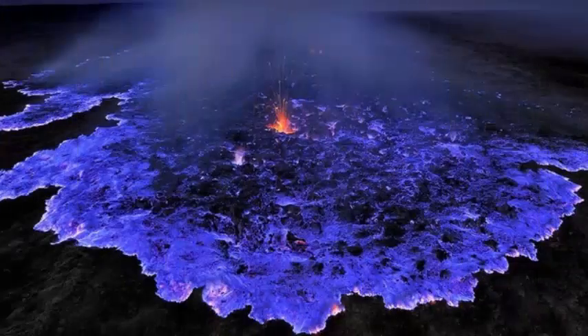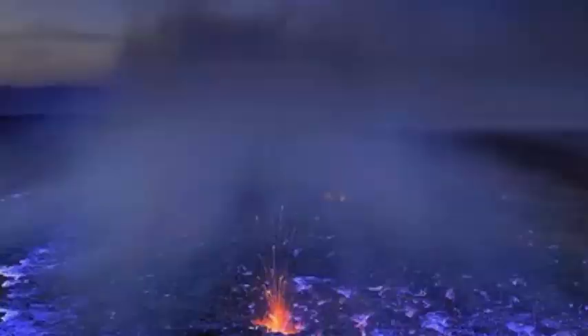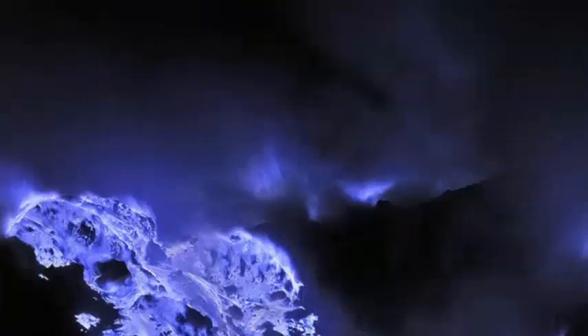The blue tint surrounding the lava of the Ethiopian volcano comes from the flames produced by the sulfur gases. The volcano contains large amounts of pure sulfur, which emits a violet color when it burns, filling the air with toxic fumes.